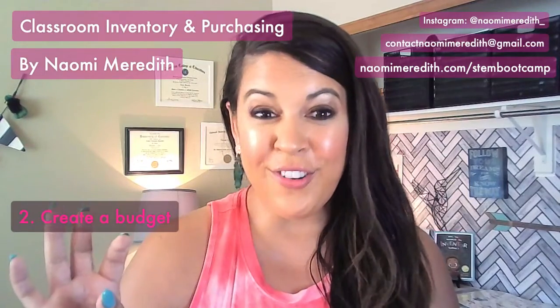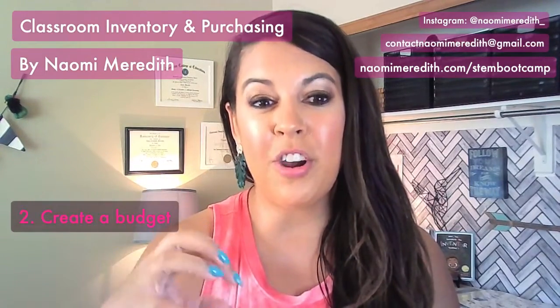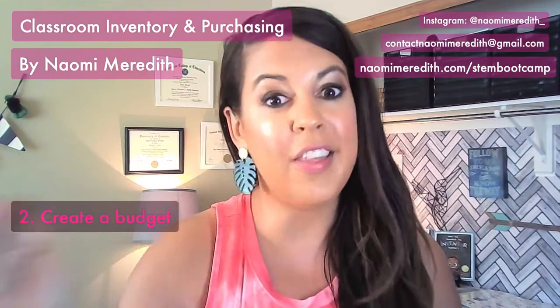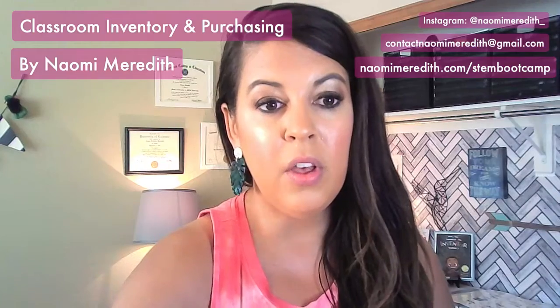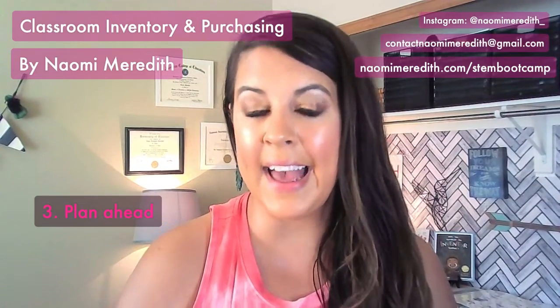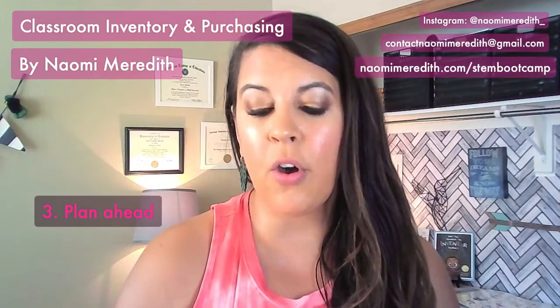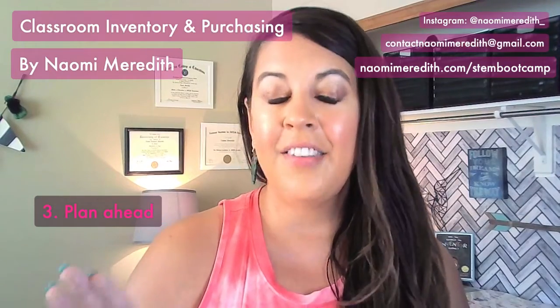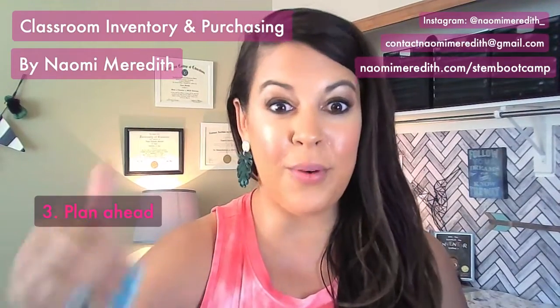Think about those rules and parameters around your budget, because it's going to help determine what you are going to purchase. This budget piece is really helpful for the next steps. When you are purchasing, you really want to think about planning ahead. Don't spend everything all at once if you can help it.